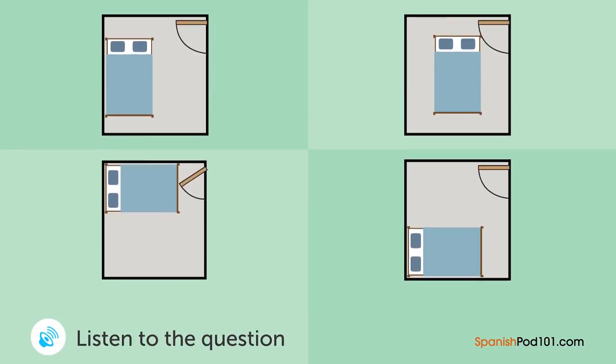Una mujer compró una cama. ¿En dónde la pondrá? — Esta cama es grande. No la puedo poner junto a la puerta. — Pongámosla al final de la habitación. — ¿Deberíamos ponerla en medio? — No. Pongámosla derecha junto a la pared. — Está bien. Suena bien. ¿Me ayudas a cargarla?